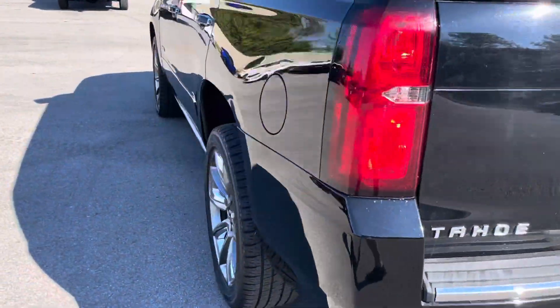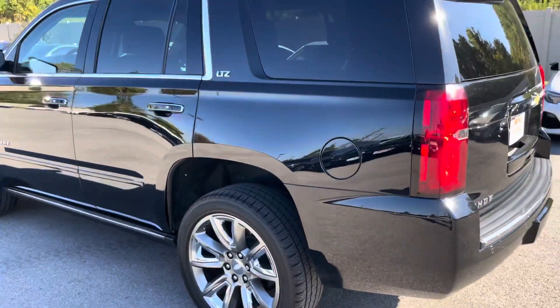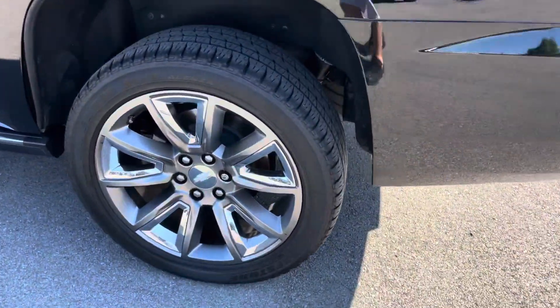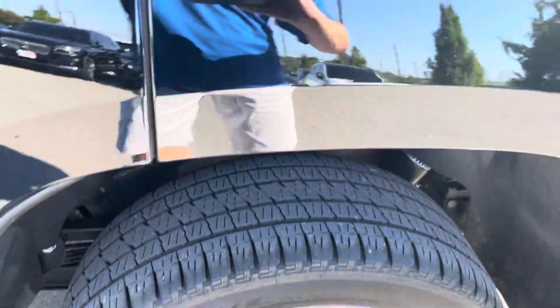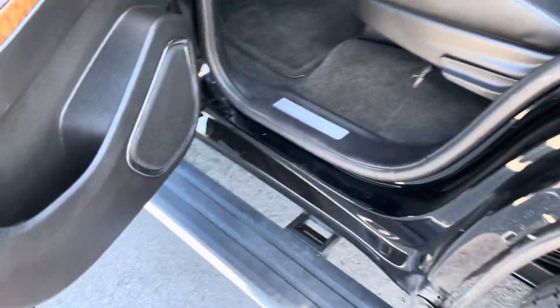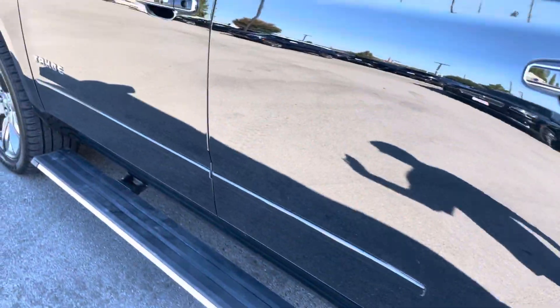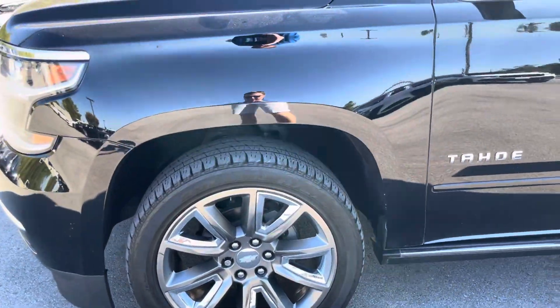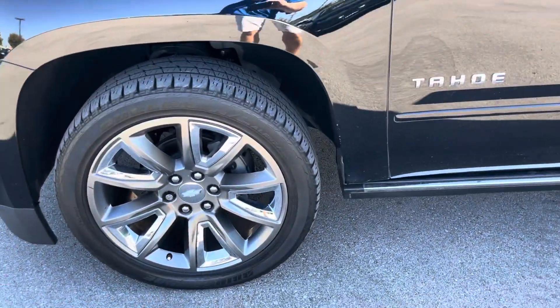Going down the driver side next. Looking at the driver side of this Tahoe — again, looks pretty good. Rear driver side wheel. You can see the running board there. As we go along the driver side everything looks good. We'll mention to you that this vehicle will qualify for extended warranty coverages that you can purchase.